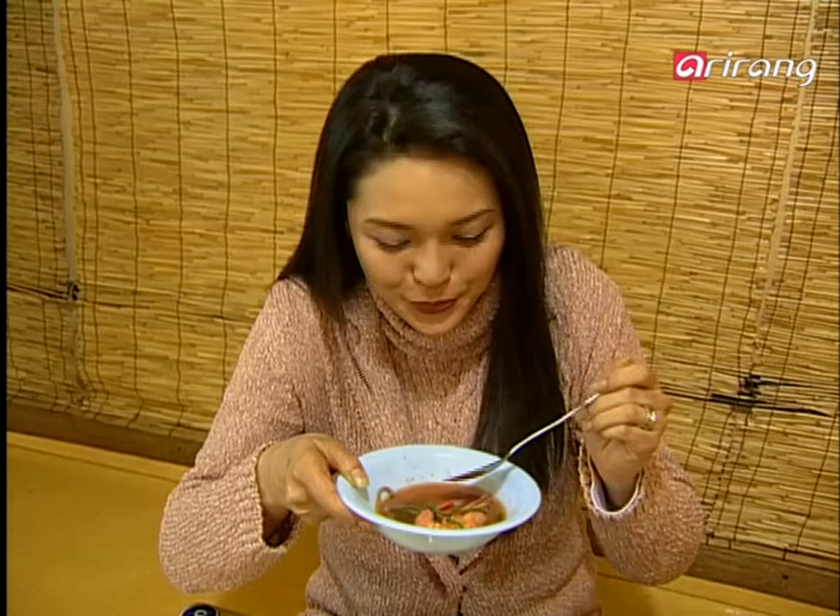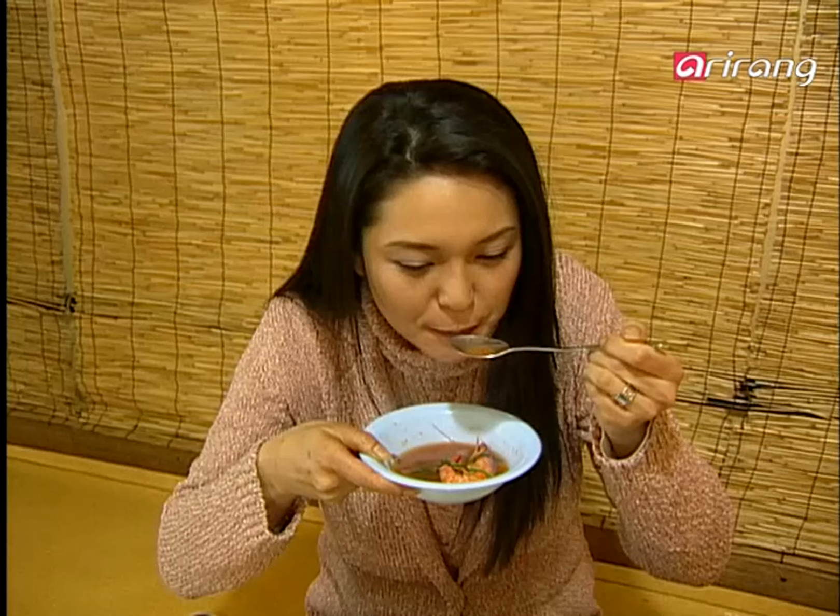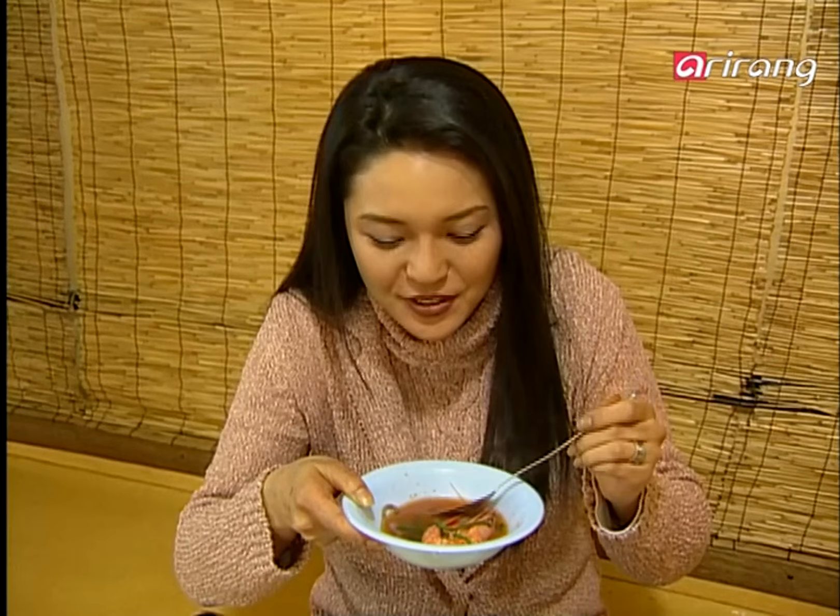Very chewy and full flavor. Now I'm going to try this soup. Mmm, just as I imagined. I think that the vegetables gave it a very refreshing taste. Delicious.